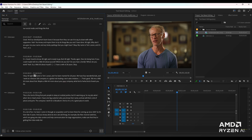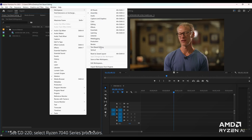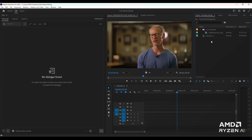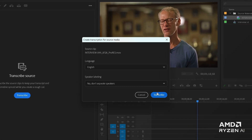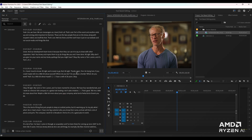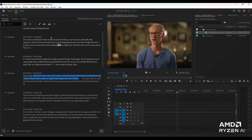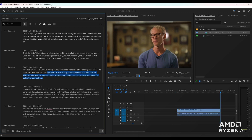Adobe's all-new text-based editing in Premiere Pro, powered by AI on your AMD Ryzen laptop, makes editing video as simple as copying and pasting text. You can automatically transcribe videos during the import process. Then open the text-based editing workspace and work with your transcript to insert desired text portions into your sequence. Your story takes shape on the timeline as you edit the sequence by cutting, pasting, and deleting text in the transcript.